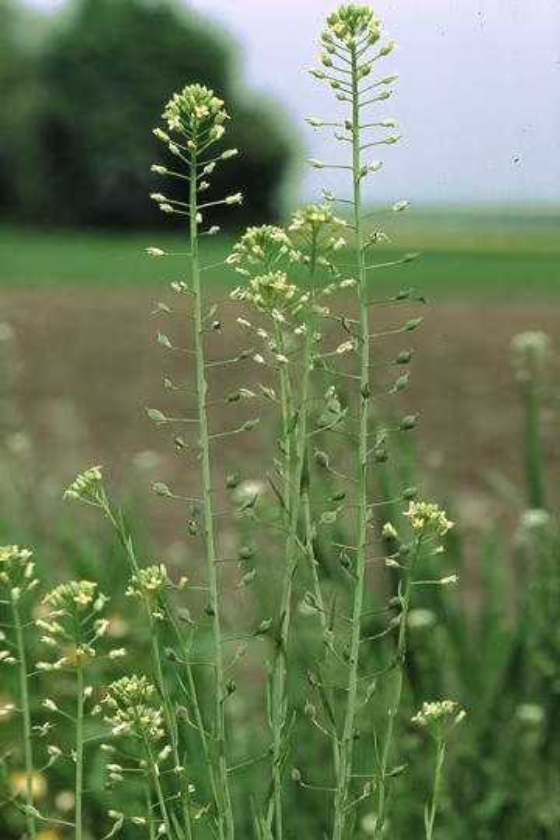Camelina has many uses, including the stem fibers used for brushes, the seed oil for cosmetics or burnt in lamps. Herbalists also used the oil in herbal medicine.